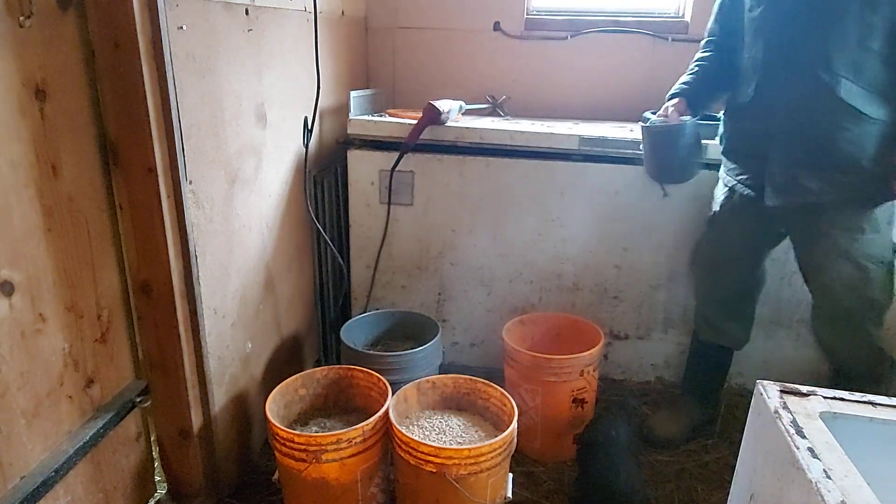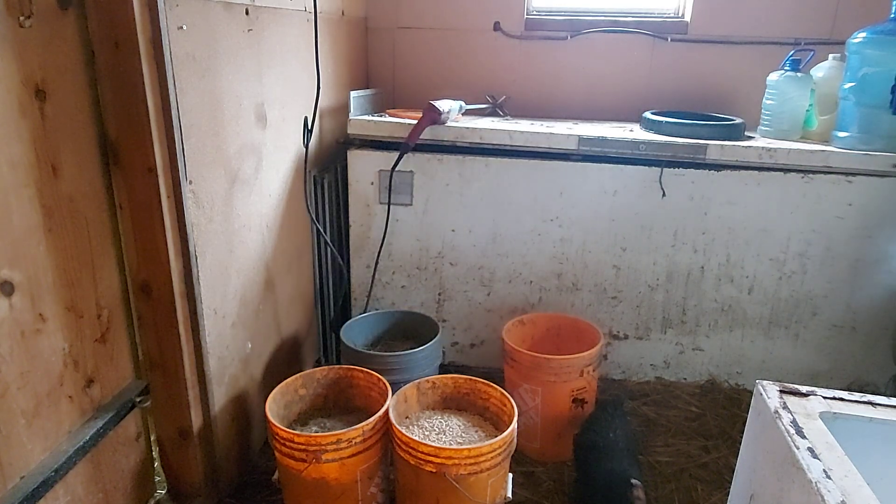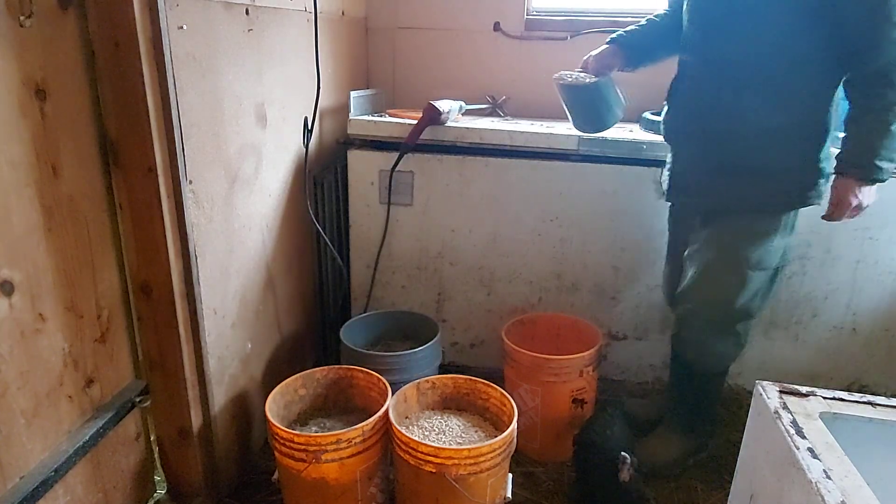The reason this rooster's in here all by himself is because the hens pick on him — he's not as big as the girls. He has a hard time holding his own, but he's a beautiful rooster and we don't want to lose him.